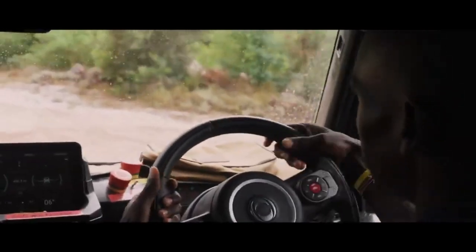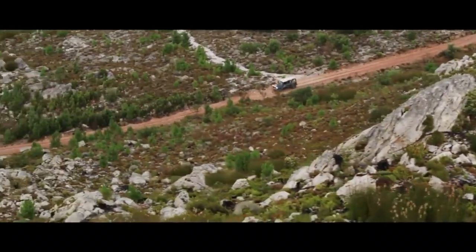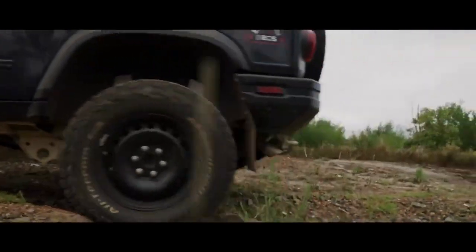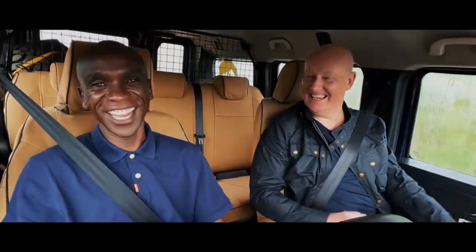It feels good. It has power. I think that this car, you can actually drive over a thousand kilometres and you cannot get tired. You've done this before, I can say, definitely. Our terrain is bad, so that's how you know how to go — good old bumps. Easy, look, you're a natural.